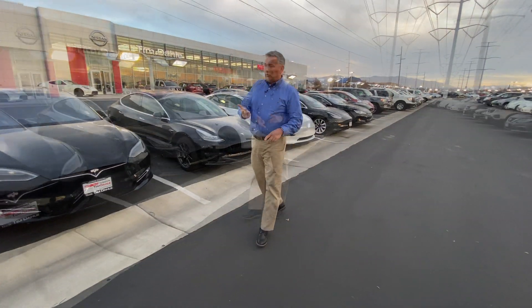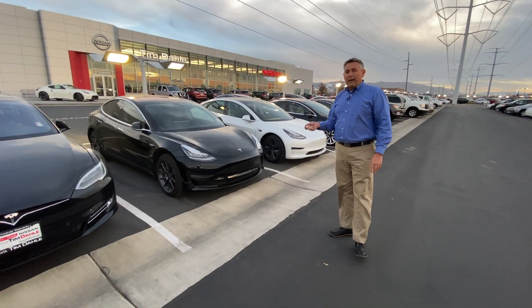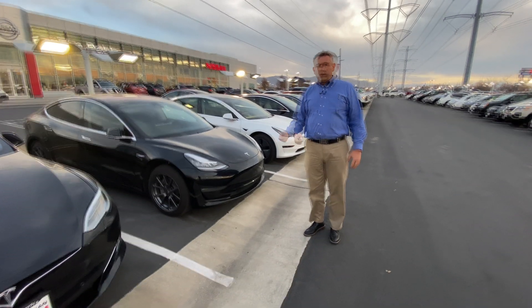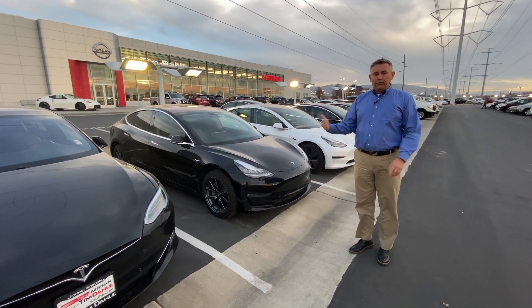Tesla's all-wheel drive, long-range, slightly used — save you a lot of money. Come check us out. My name's Tyler. I've been finding these across the country to bring them into Utah so that I can serve your needs of buying smart with a pre-owned Tesla. Let people know this is the place to come for a pre-owned Tesla.